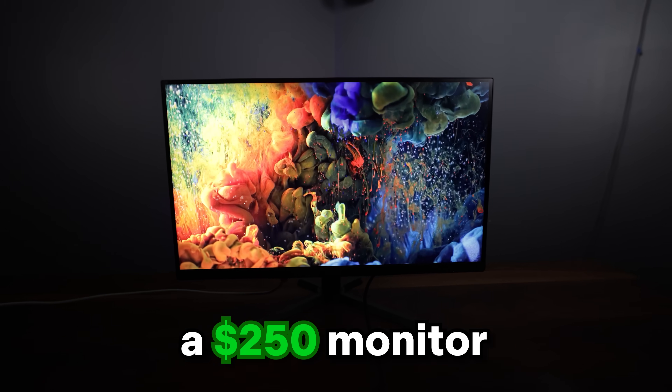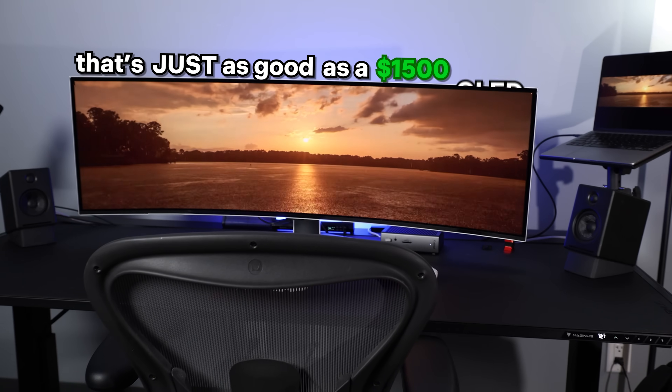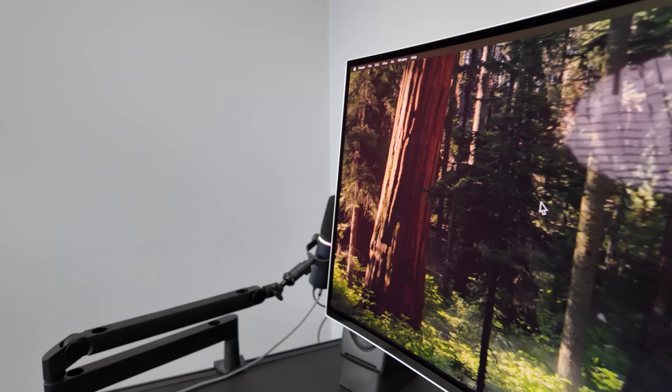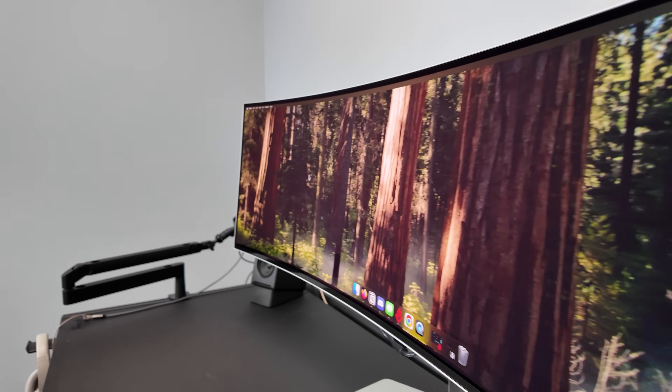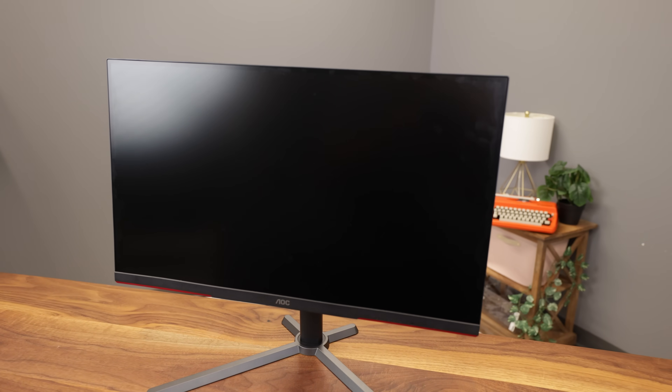I'm testing a $250 monitor that's just as good as a $1,500 OLED. A few months ago, I shelled out over $1,000 for this insane OLED monitor. I wanted the very best, and according to the internet, OLED is the undisputed champ. So I bit the bullet and paid the price. But lurking in the shadows, there existed a monitor that is just as good, or even better, for a measly one-fourth the cost. Did I really waste $1,000 when I could have gotten a monitor just as good for the price of some AirPods?